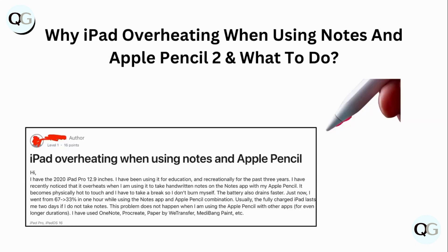Hello guys, welcome to another video in which we will be discussing why iPad overheats when using Notes and Apple Pencil 2, and what to do. Are you having trouble with your iPad overheating when using Notes and Apple Pencil 2? Don't worry — in this video we will help you find a solution. Just follow these easy steps.